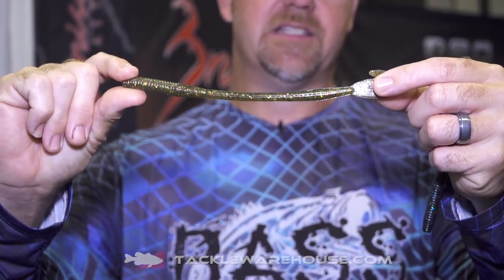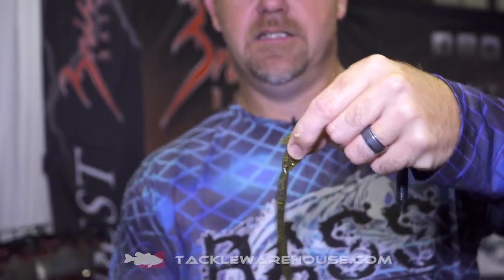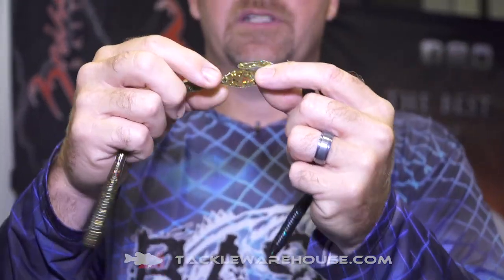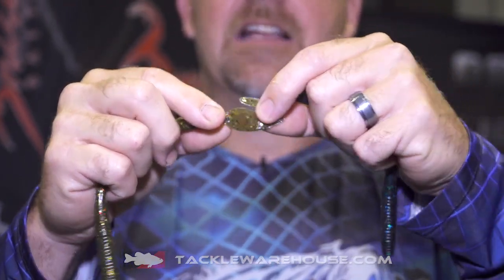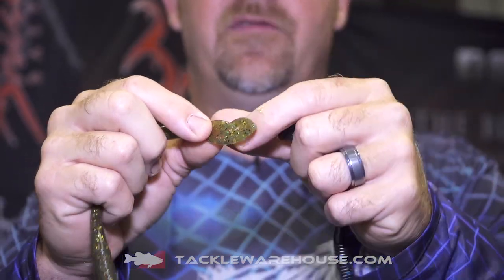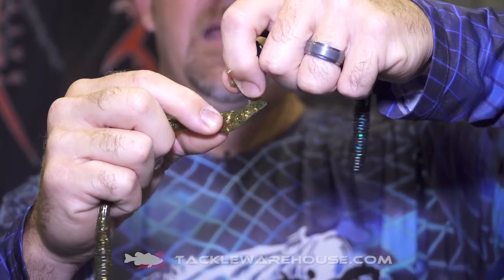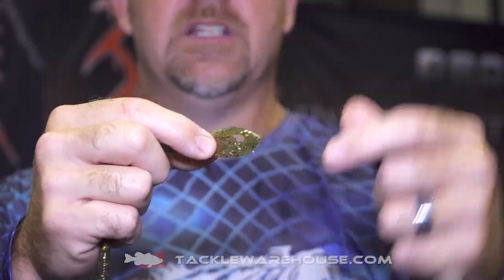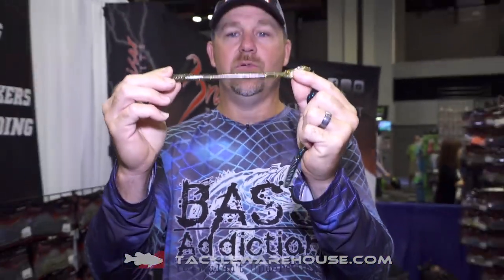We normally run it with a quarter ounce weight in front, or 3/16 or 1/8, bringing the hook back about a size 4 or 5. Once this tail gets to moving — I usually run it in the up position — it has a ridiculous amount of vibration in the back, really getting the bait swaying back and forth in the water. It did phenomenal in the tank this year.